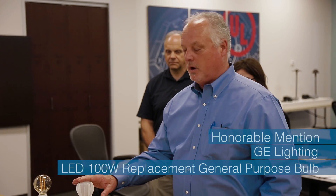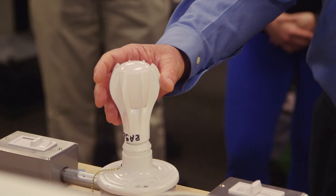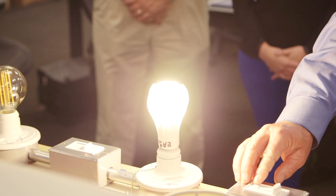This replaces a hundred-watt incandescent light — the brightness, the lumen output, is almost equal to what the hundred-watt incandescent puts out. It's very even light output and it does a very good job.